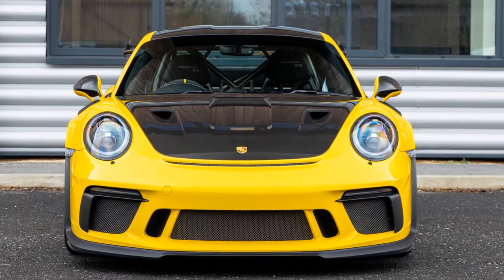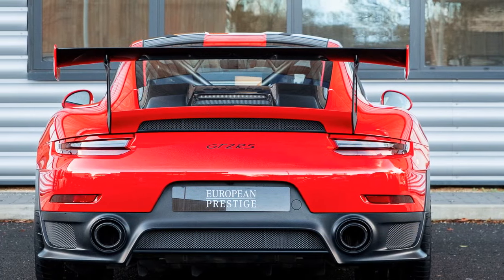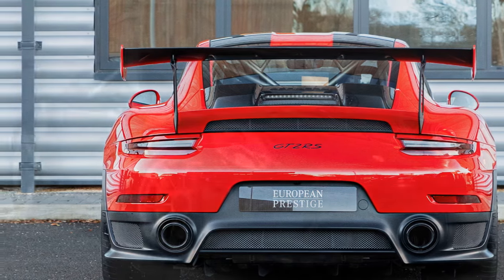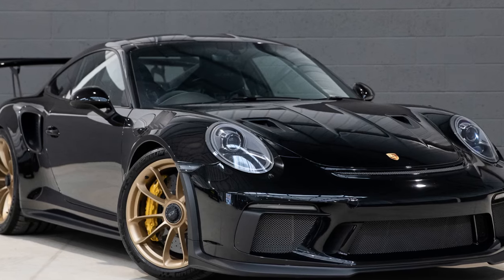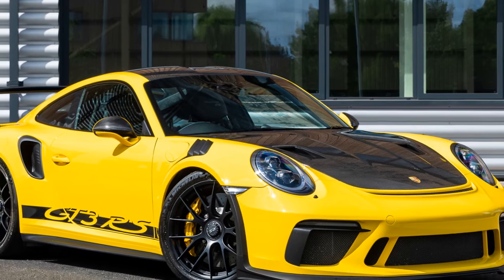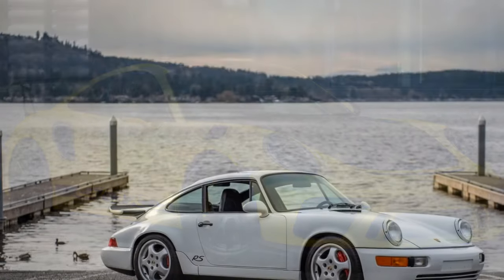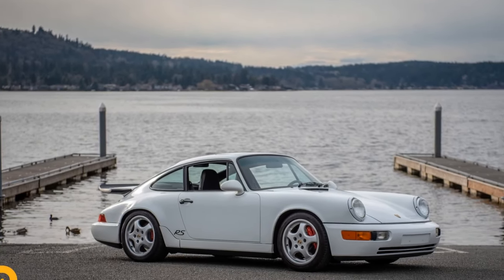Each Thornley Kellum 911 European RS takes about 6,000 man-hours to construct, which immediately tells you one thing — they're not cheap cars. U.S. customers who have ordered one won't get much change from $1 million, though that price includes the donor car and most taxes. But the Thornley Kellum 911 European RS is a lot of Porsche, especially if you subscribe to the theory that less is more.